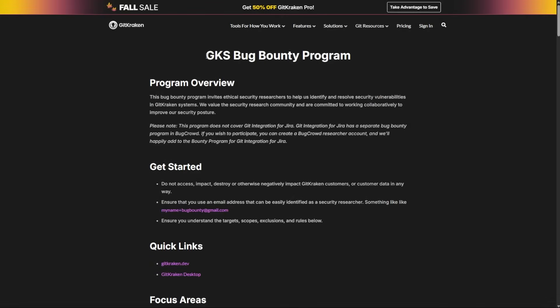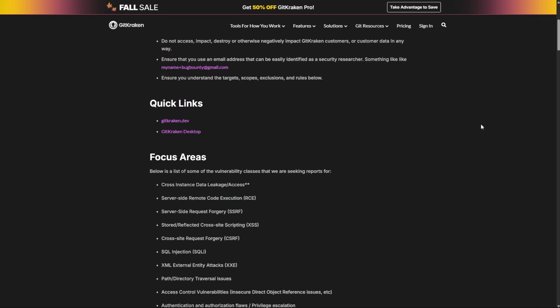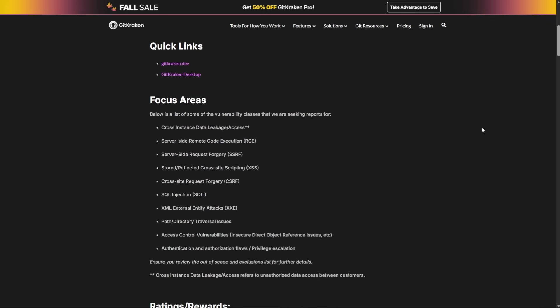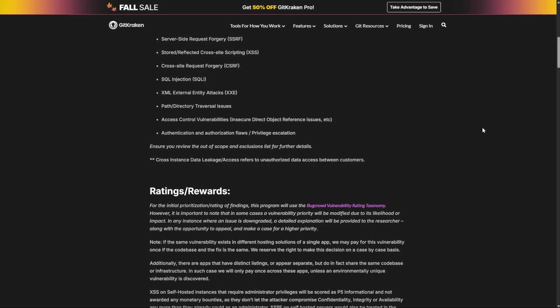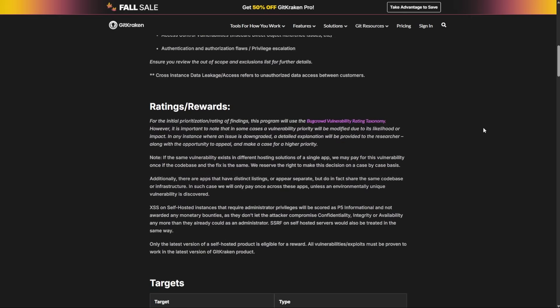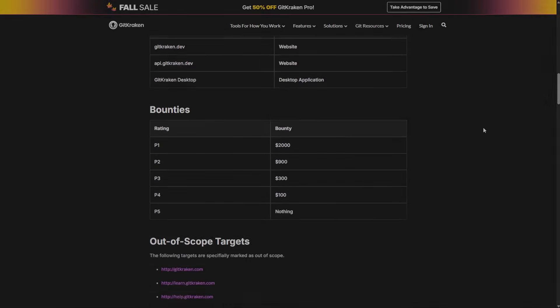One more critical thing he mentioned was self-hosted or self-managed programs. These are programs where companies manage the bug bounty internally instead of through a platform like HackerOne. These programs often have way less visibility, which means less competition. Finding these programs requires more work — you have to actually look for them instead of just browsing HackerOne's front page — but that extra effort is exactly what gives you an edge.